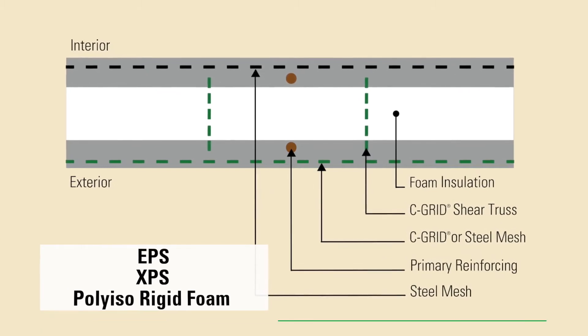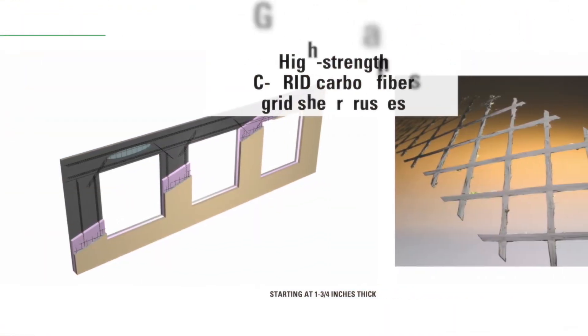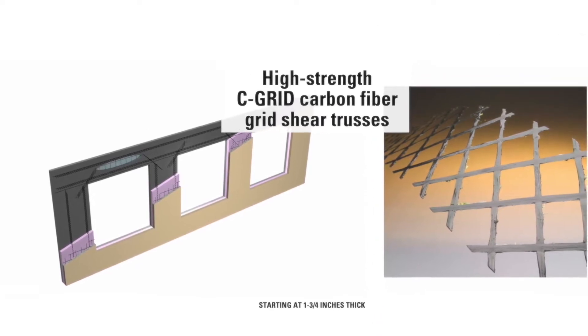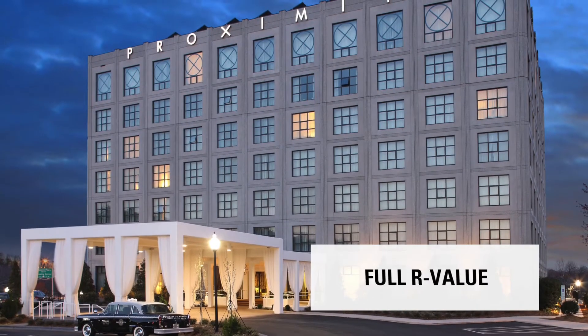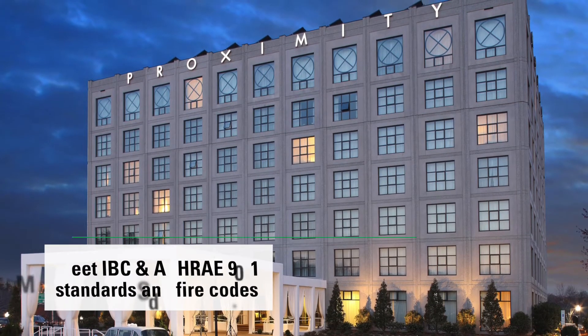The wythes, starting at only one and three-quarters inches thick, are connected by high-strength C-GRID carbon fiber grid shear trusses. The negligible thermal conductivity of the C-GRID reinforcement means you'll realize the full R-value of the continuous insulation and meet IBC and ASHRAE 90.1 standards and fire codes.